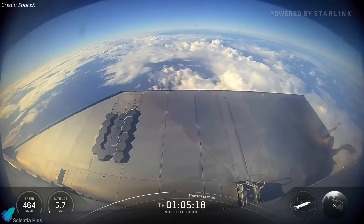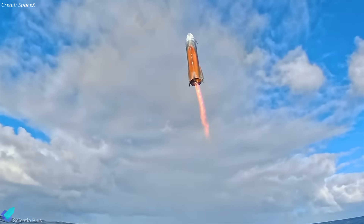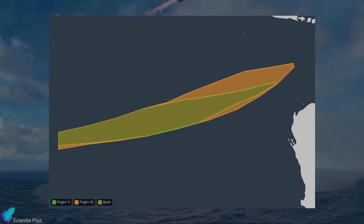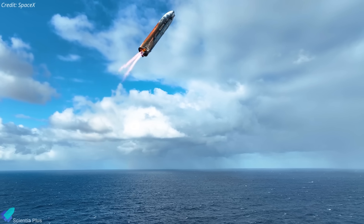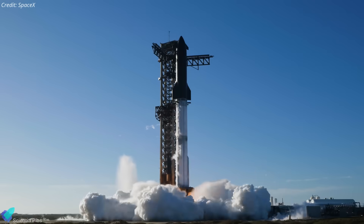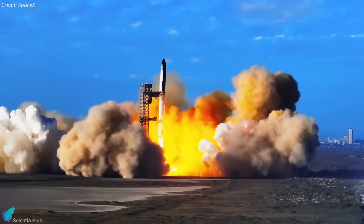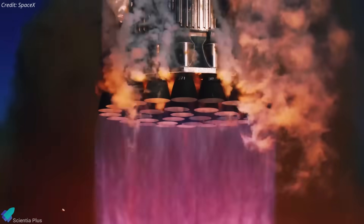After reaching the landing zone, Ship 38 will relight its engines, flip, and perform a controlled splashdown in the designated area of the Indian Ocean. The landing hazard zone has been reduced by nearly 30% compared to Flight 10, reflecting increased confidence in Starship's reentry corridor and landing accuracy, thanks to high-fidelity telemetry and trajectory data gathered from previous missions. Overall, Flight 11 isn't just a repeat of Flight 10 — it's a rehearsal of the techniques, technologies, and maneuvers that SpaceX intends to standardize on the path toward fully reusable orbital rockets.